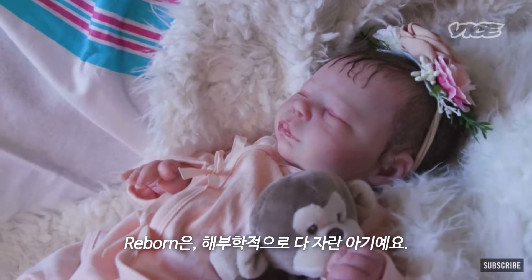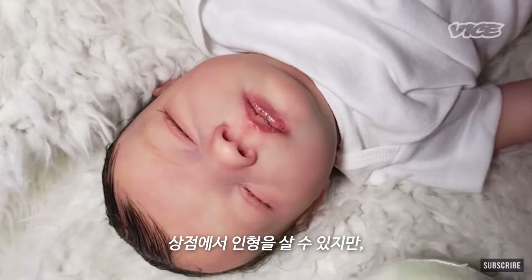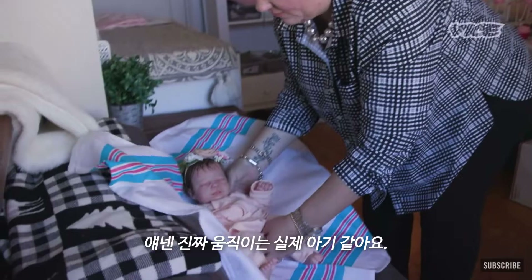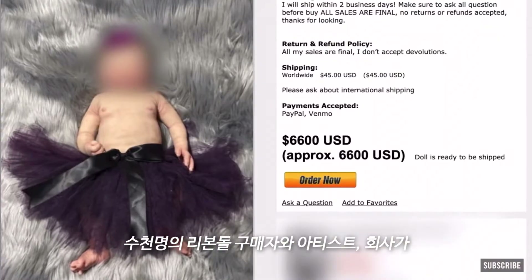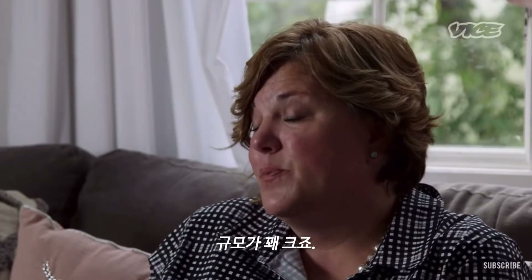Reborns are a full baby, anatomically correct. You could purchase a doll at a store, but it's not going to look lifelike. They really move and look like a real baby. There are thousands upon thousands of reborn customers, artists, and companies on social media all over the place. It's pretty big.